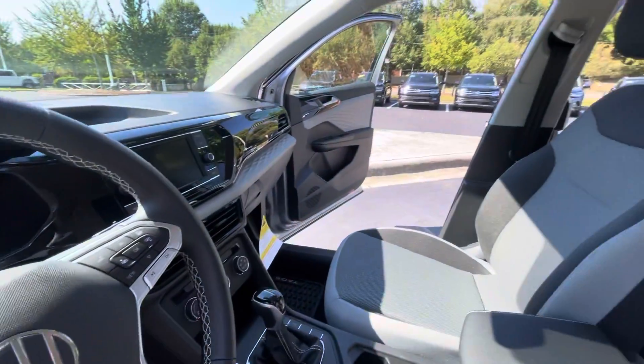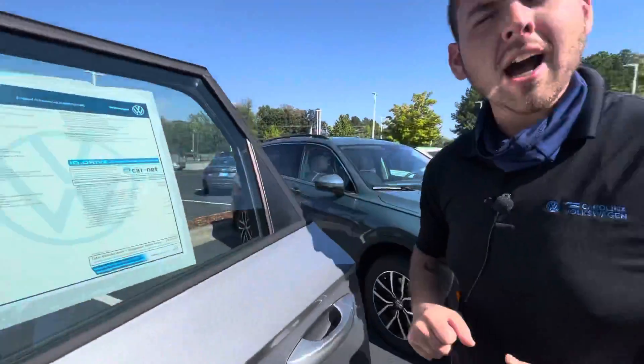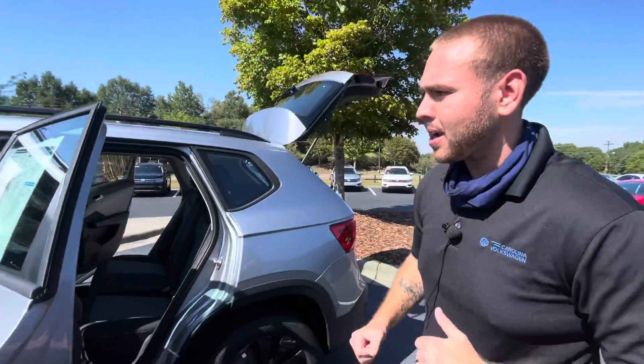You're going to come with monster mats, nice and easy to keep clean. And on top of all that, this is going to come with 30,000 miles of carefree maintenance. So your first three oil changes are going to be covered.